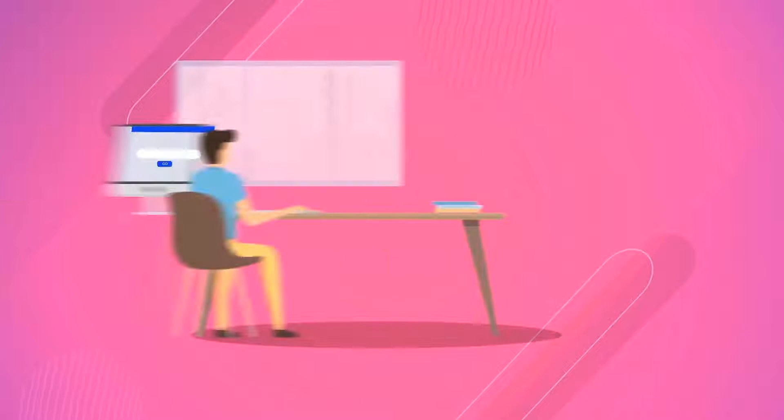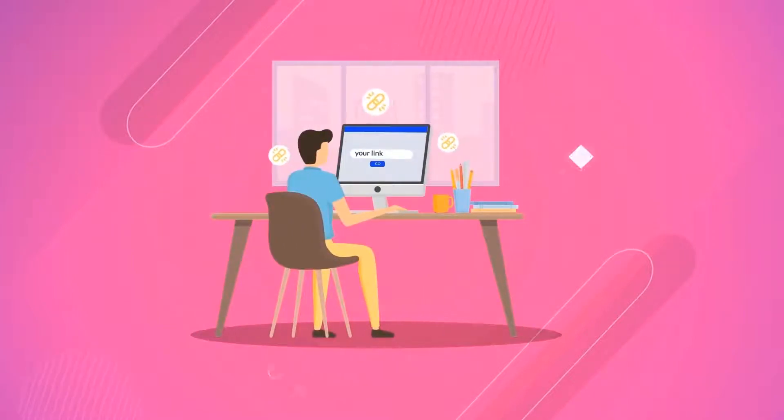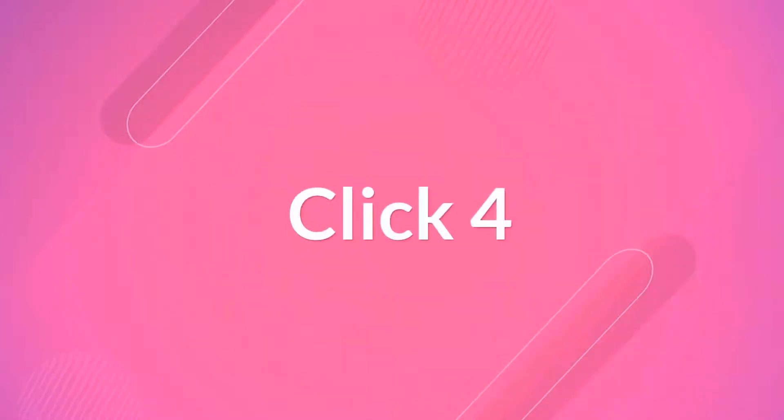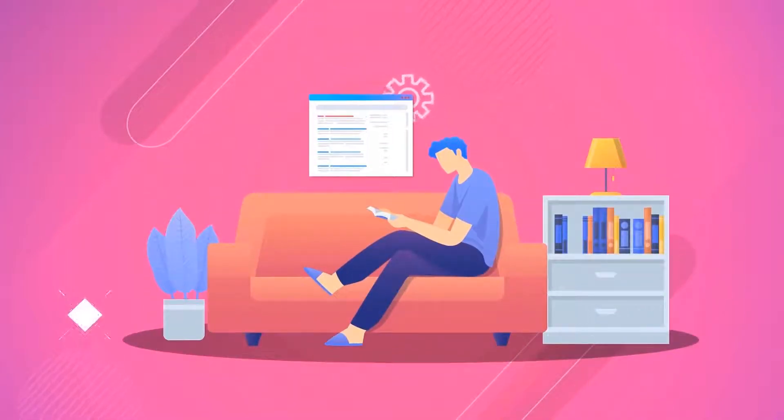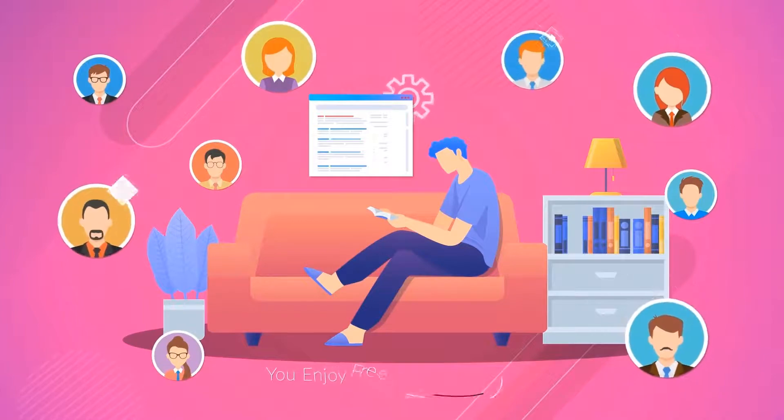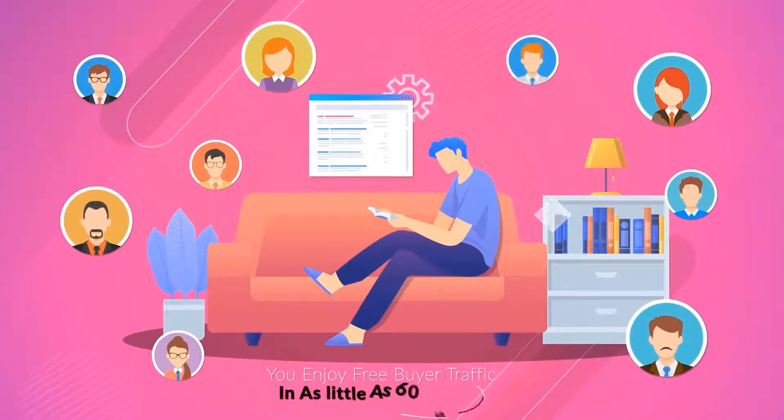Click 3: add the link you want traffic sent to — could be an affiliate link or any other link. Click 4: hit go and relax, as the software leverages Google for page number 1 rankings so you enjoy free buyer traffic in as little as 60 seconds.